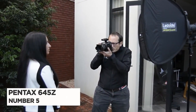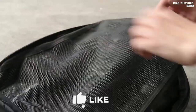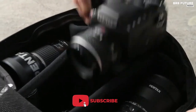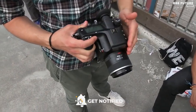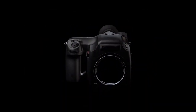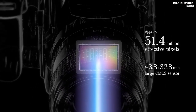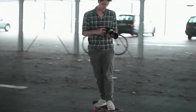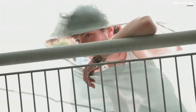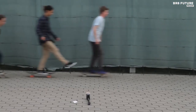Number 5: Pentax 645Z. If it's a high-resolution Pentax camera you need above all else, you'll be pleased to learn that this medium-format option handles a bit like a bigger version of Pentax's K3 DSLR, which means it's not overly daunting for those making the step up. The Pentax 645Z features a 43.8x32.8mm CMOS sensor with 51.4 effective megapixels. The sensor is designed without an anti-aliasing filter to maximize sharpness and detail. RAW files can be recorded at 14-bit and saved using either the proprietary PEF format or Adobe's DNG format.